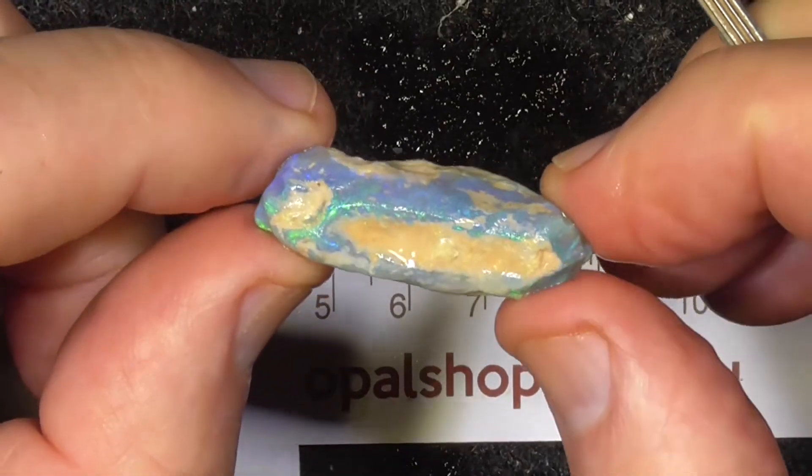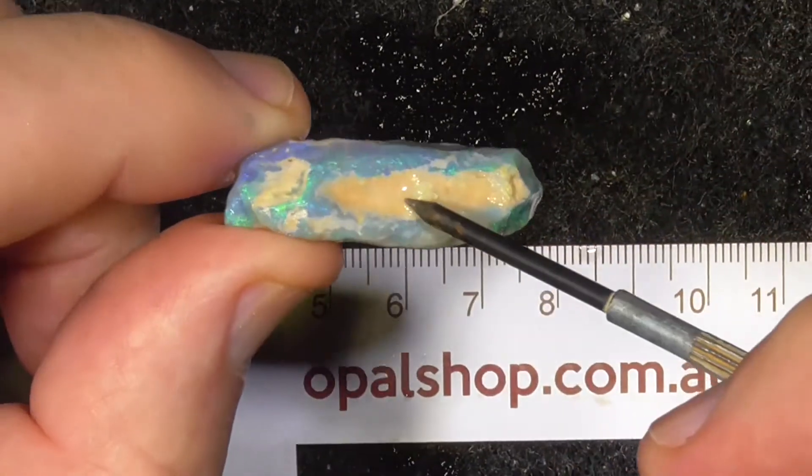Nice electric greens and blues. Bit of a hollow in here.